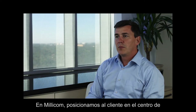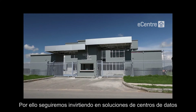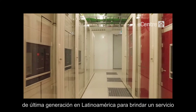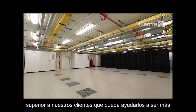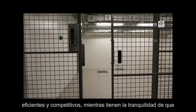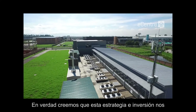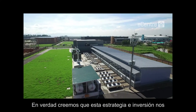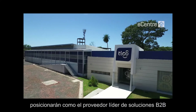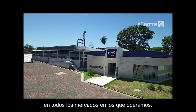At Millicom, we place the customer at the center of everything we do. We'll continue to invest in cutting-edge data center solutions across Latin America to bring superior service to our customers that can help them become more efficient and competitive, while knowing that their data is protected with the highest standards. We really believe that this strategy and investment will make us the premier provider of B2B solutions in all the markets in which we operate.